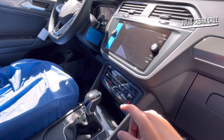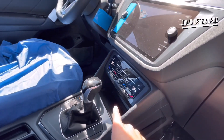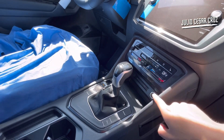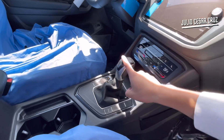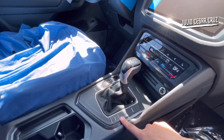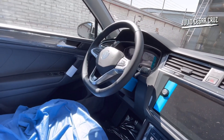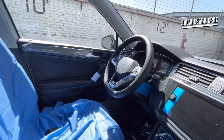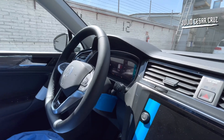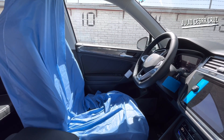El aire acondicionado será Climatronic de dos zonas con los asientos delanteros con calefacción también disponible. El cargador inductivo también estará disponible, dos entradas tipo C de carga rápida y una más de 12 voltios. Transmisión DSG de doble embrague de 6 velocidades. También tenemos freno electrónico de mano, el auto hold y el sistema de aparcamiento. La pantalla de este Volkswagen Tiguan es de 8 pulgadas. Ya contamos con el nuevo volante multifuncional forrado en piel y el techo panorámico con ajuste de tres posiciones. Esta versión tiene el Volkswagen Digital Cockpit.